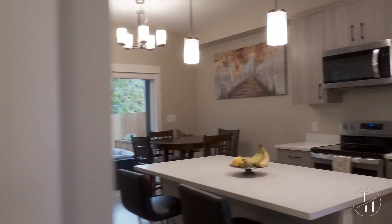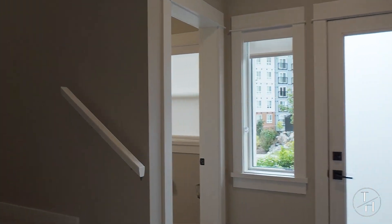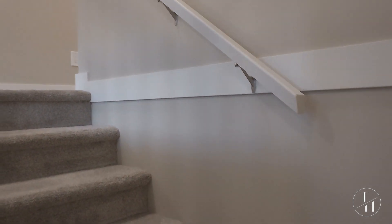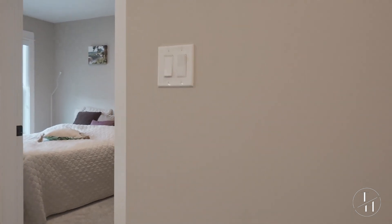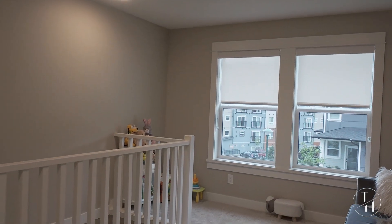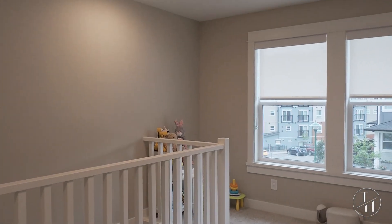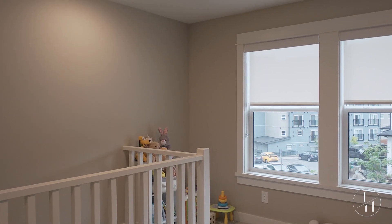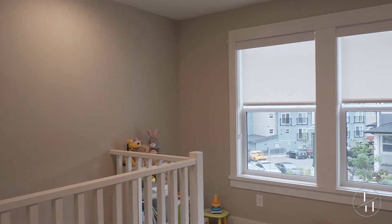Now let's go upstairs and take a look at the three bedrooms and the other two bathrooms. You'll notice while walking up these stairs — no creaks. And of course there's some nice plush carpet to step onto, so it feels really nice on the feet. The bonus with this floor plan is you've got a nice area here to set up as a small TV room, a playroom, or a home office.